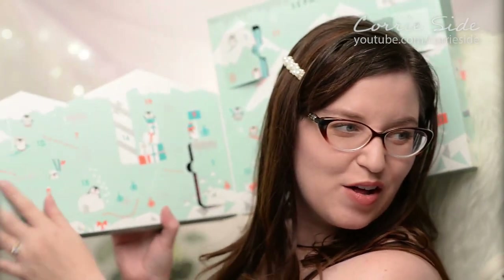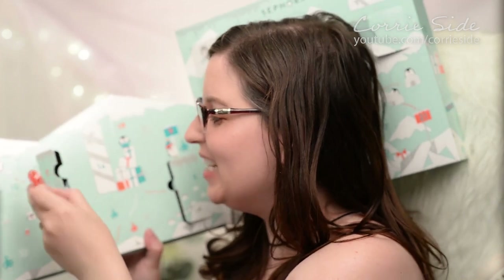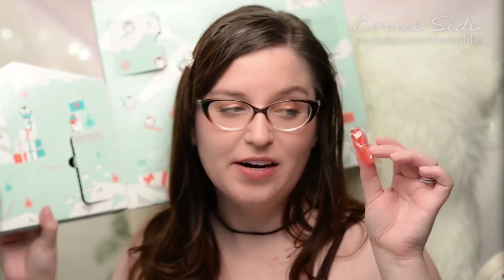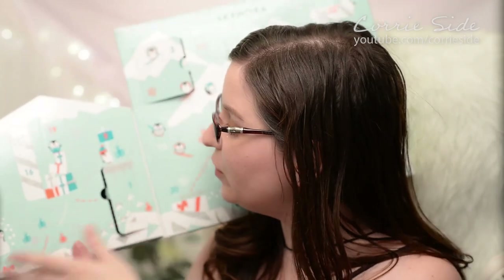Alright, moving on to day seven. Oh, here is one of the little hair ties — they give you a little hair tie. These are like the fancy ones where they're not supposed to crimp your hair in any way. This is a little bit smaller than the regular size ones I'm used to.